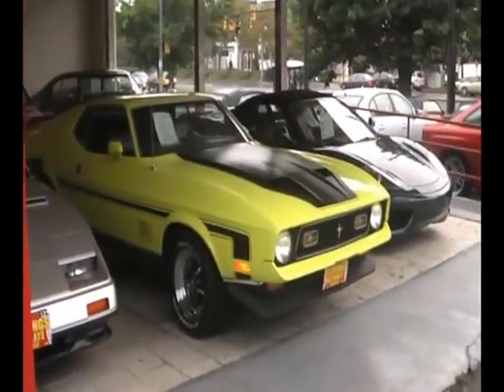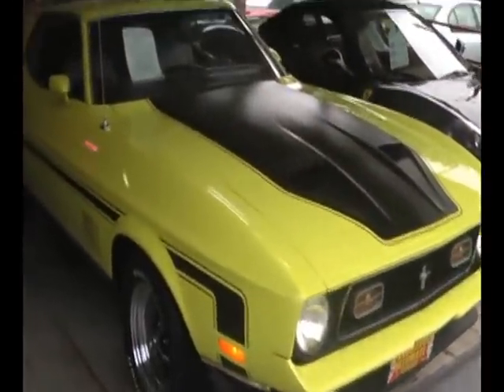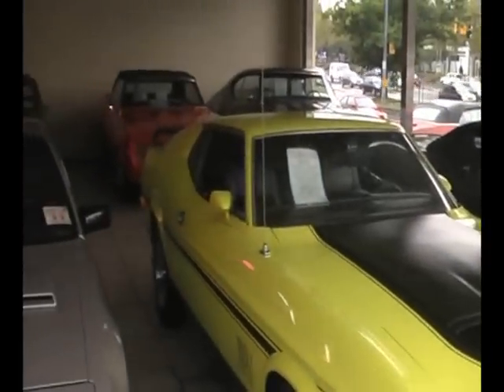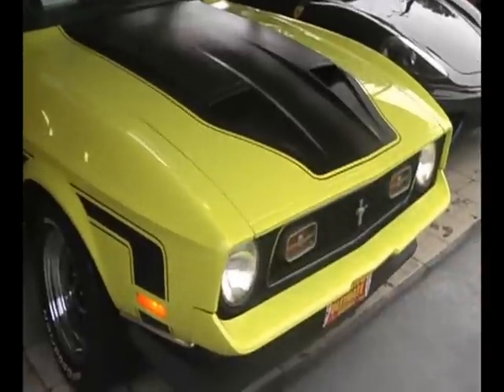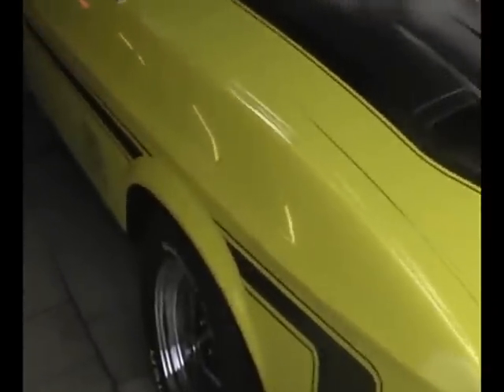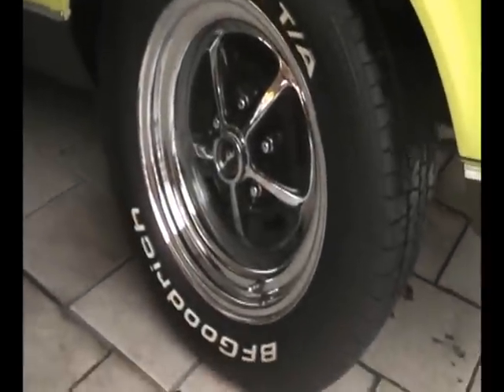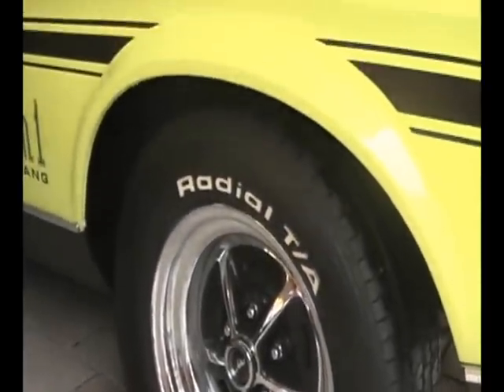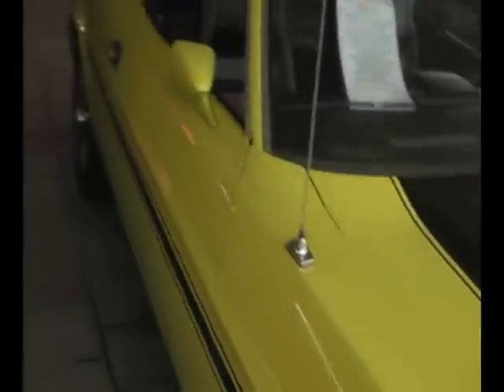A stunning 1972 Mustang Mach 1. We're just finishing the entire restoration of this car, and we think she's beautiful. Just added fresh Magnum 500 wheels and BF Goodrich Radial TA tires. Just had the entire car repainted — beautiful and correct bright lime green paint, correct color from the factory.